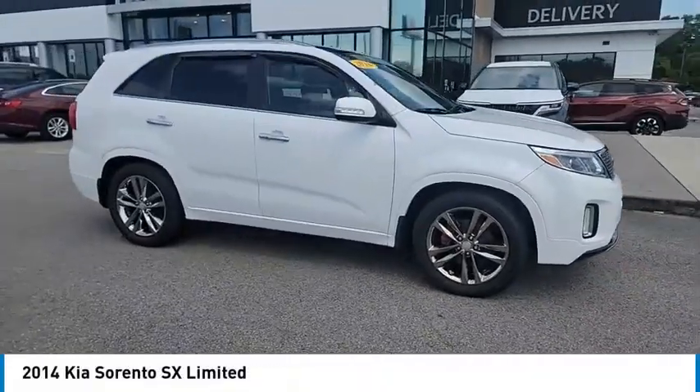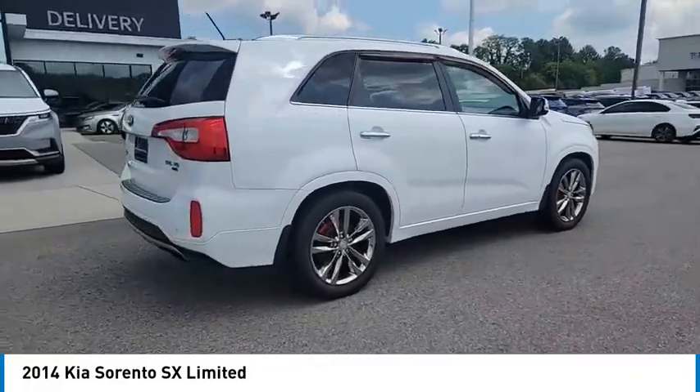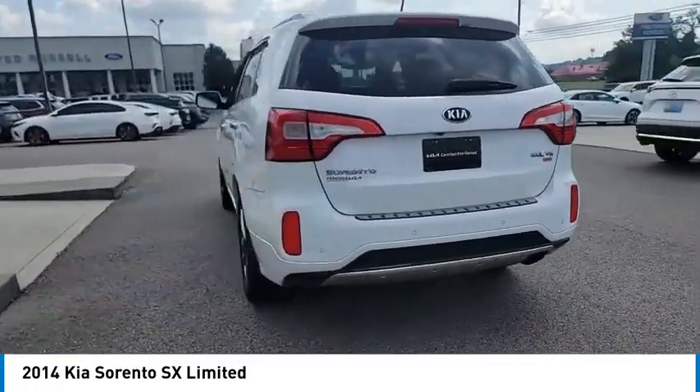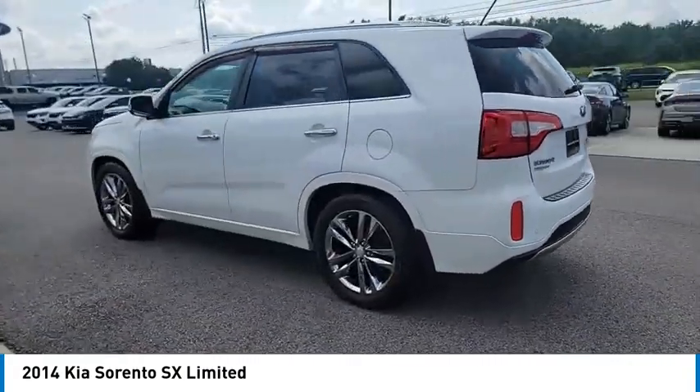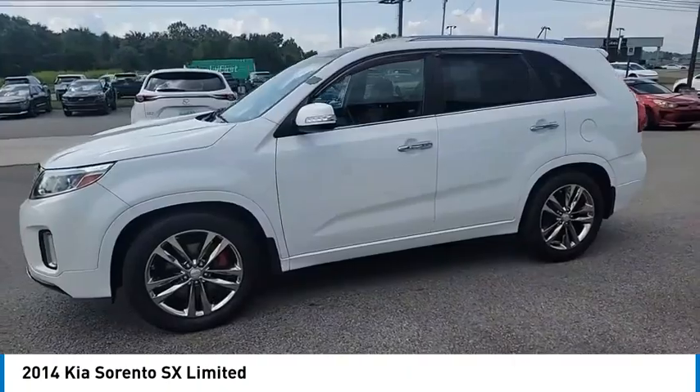Looking for the right vehicle? Check out the 2014 Sorento. The Kia Sorento is a comfortable riding, powerful compact SUV loaded with impressive standard features. Take one look at its stylish, sleek design and you'll want to cross over to a Sorento.